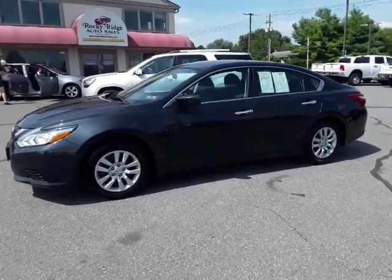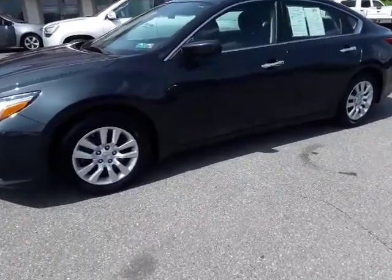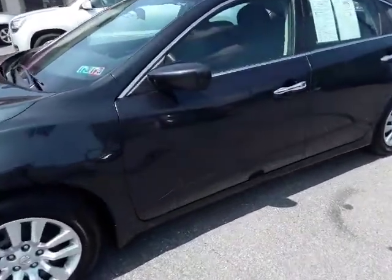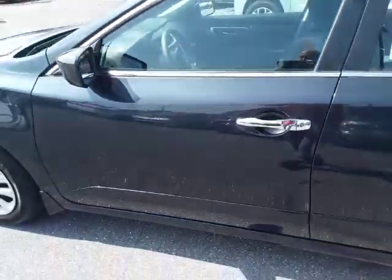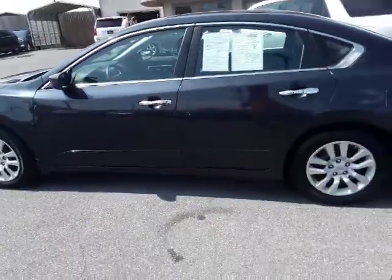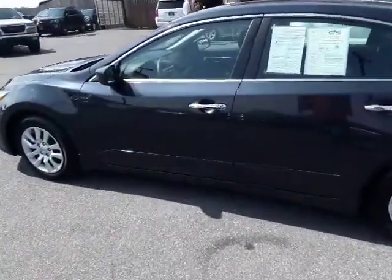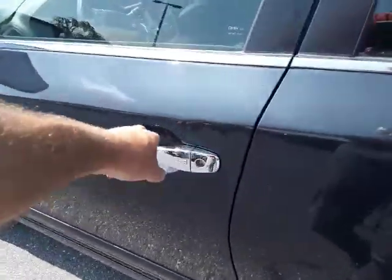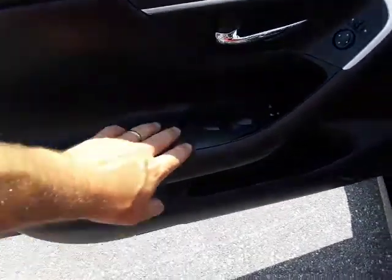Hey, thanks for checking in today at Rocky Ridge Auto. Today we are showing you our 2016 Nissan Altima. It comes in deep blue pearl — it's a beautiful color, folks. Guess what, this car only has 10,000 miles. Super low miles — let's check it out. It's basically a new car inside and out.